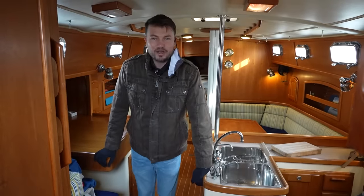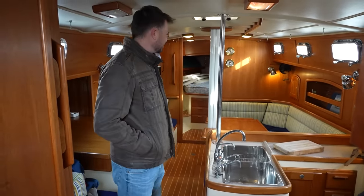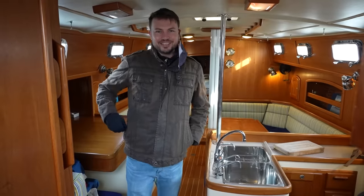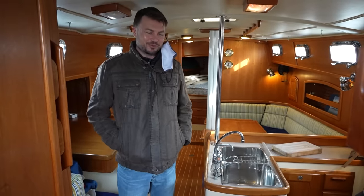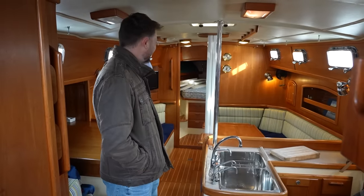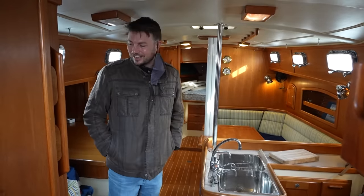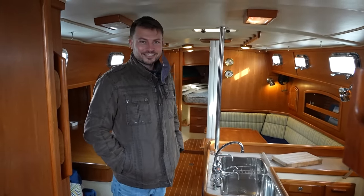We're about ready to get the survey underway, and just coming down here and looking around, the boat looks so much nicer with light coming in without it being super dark under the tent. Just so ecstatic right now, even contemplating living on this thing.